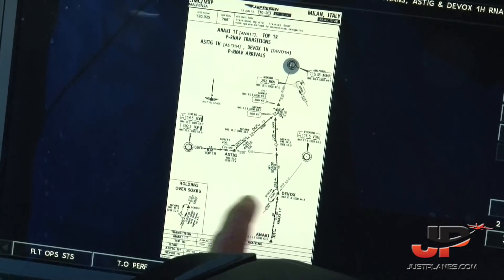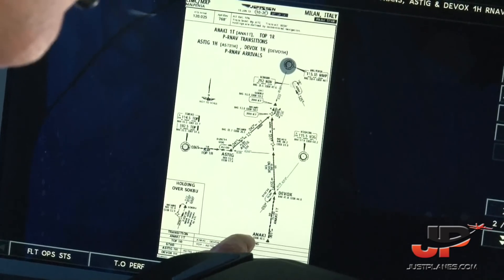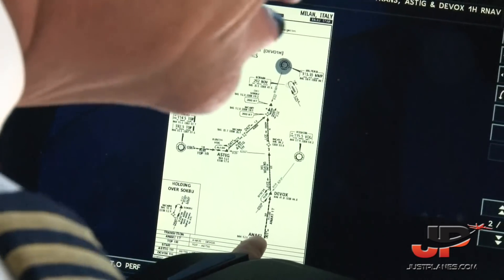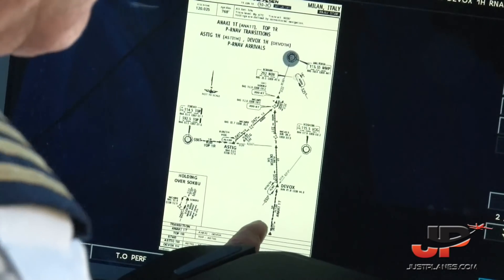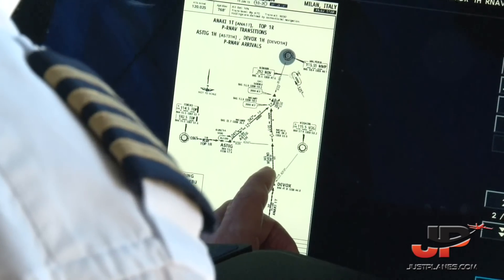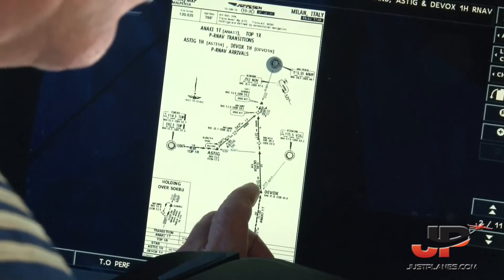ANAC position — here. DEVOX: 30 nautical miles, heading 001. Confirm ANAC-DEVOX. And DEVOX — MC413. MC413: 23 nautical miles, 350 degrees. Confirm.